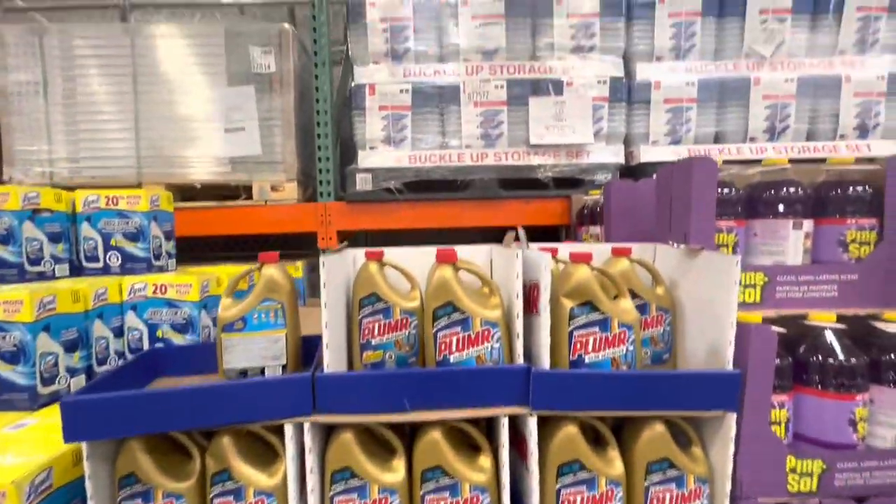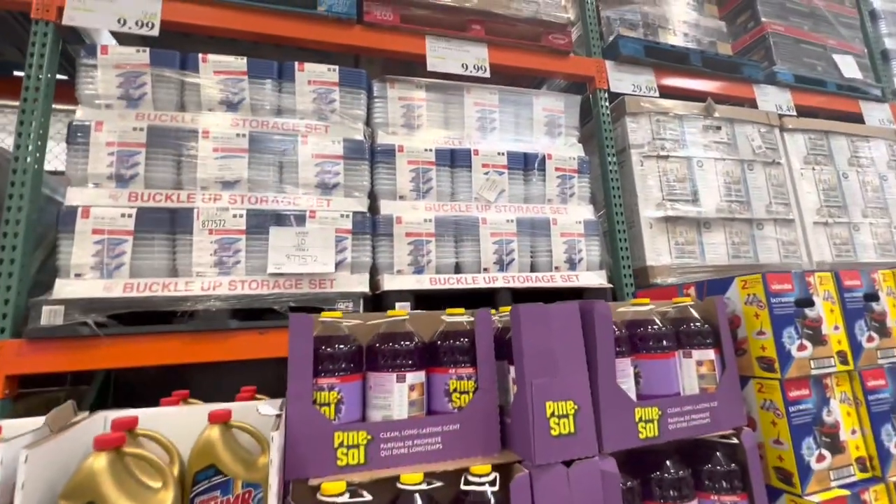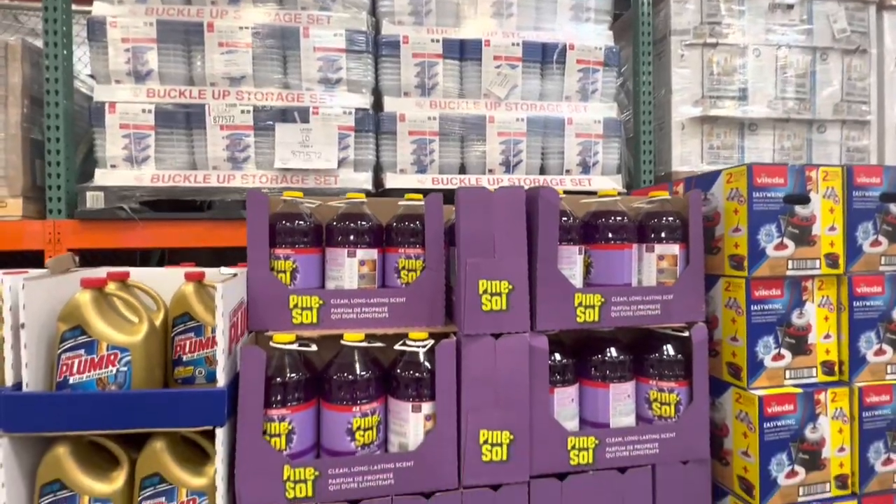Plumber is $9.99 and the Pine-Sol at the same price — this is the lavender fragrance.